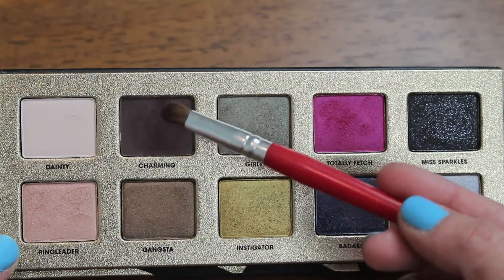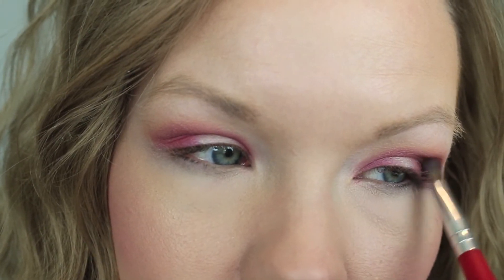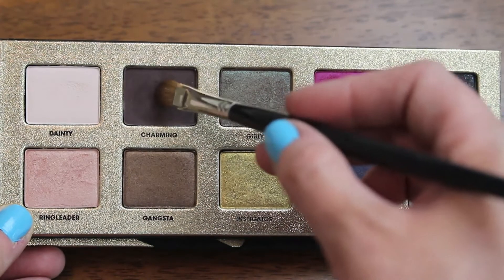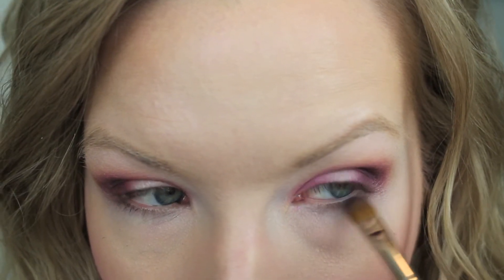Now go in with Charming on that same brush and deepen up the outer corner. I really feel like this gives the look a lot more dimension than if you would just leave it pink. Then take some Charming on a flat brush and apply a little bit to the lower lash line — don't go too far over.